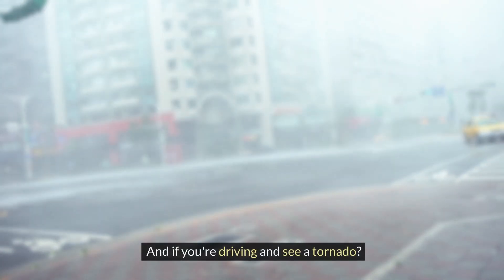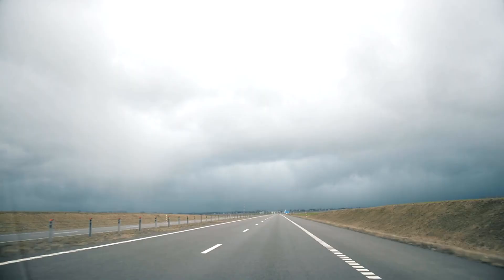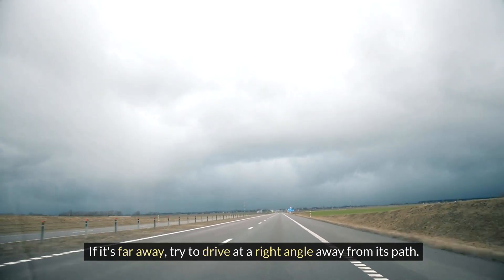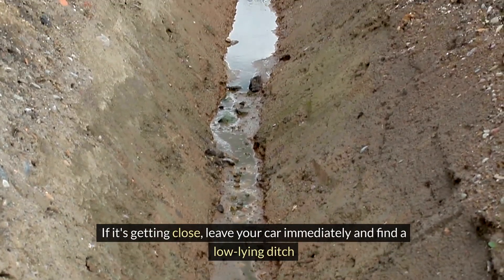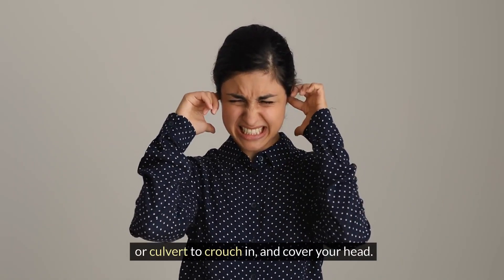And if you're driving and see a tornado, definitely don't try to outrun it — that's incredibly dangerous. If it's far away, try to drive at a right angle away from its path. If it's getting close, leave your car immediately and find a low-lying ditch or culvert to crouch in and cover your head.